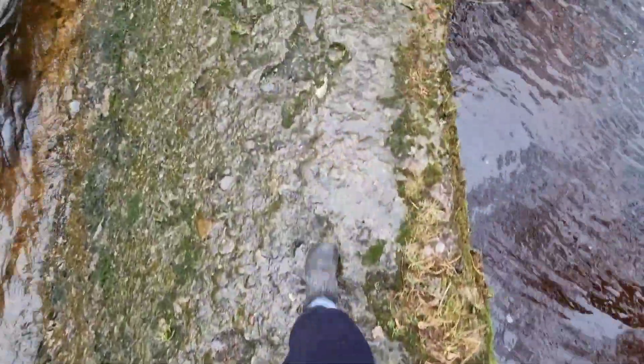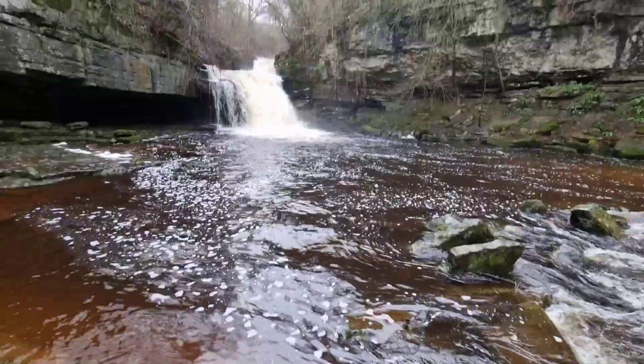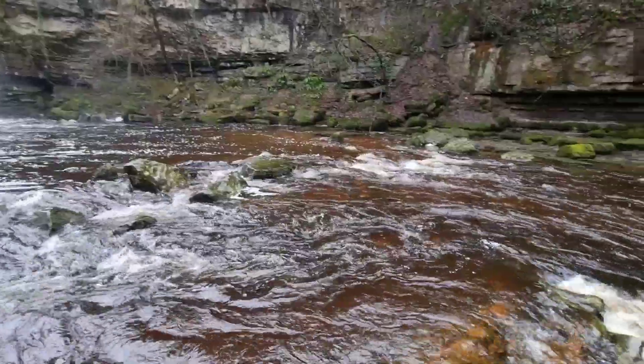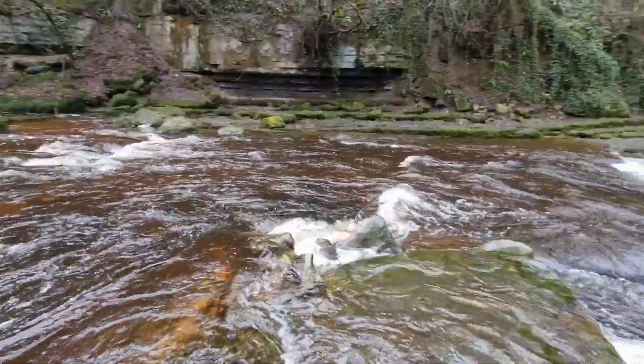Bear in mind these waterfalls do look different depending on the time of year you come to see them. This was after quite a lot of rain, probably about a week's worth. But this is a really popular swim spot as well, so be sure to bring your swimming costume if you're that way inclined.